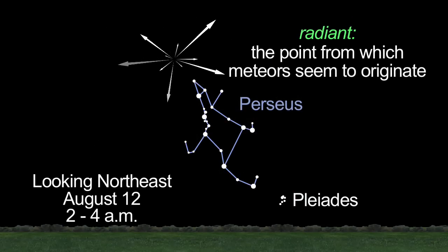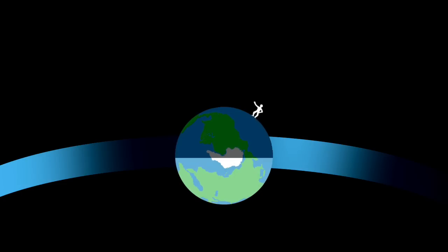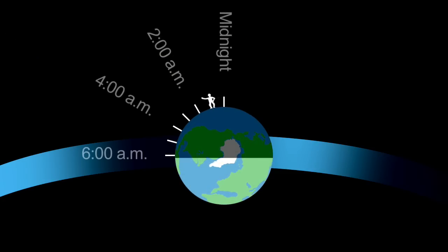Between 2 and 4 a.m. local time, look for up to 100 meteors per hour. Meteor showers are best seen in the hours after midnight — that's when the Earth is facing the direction in which the dust particles are colliding with our atmosphere.